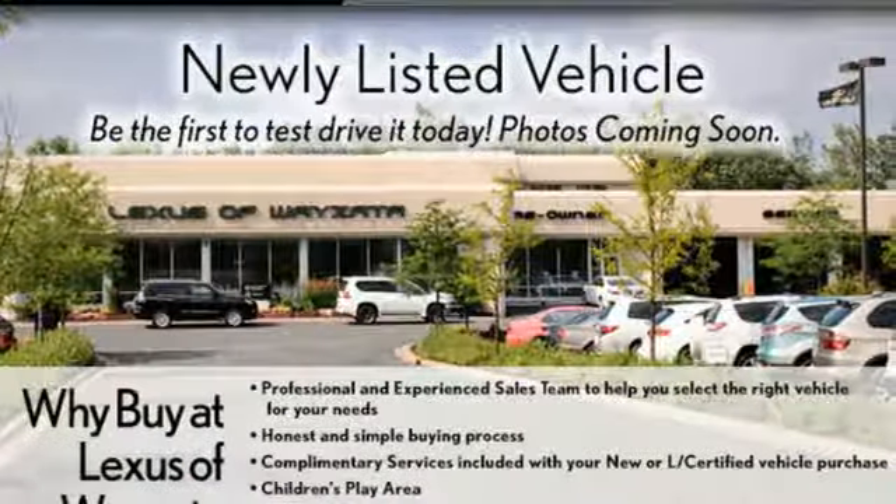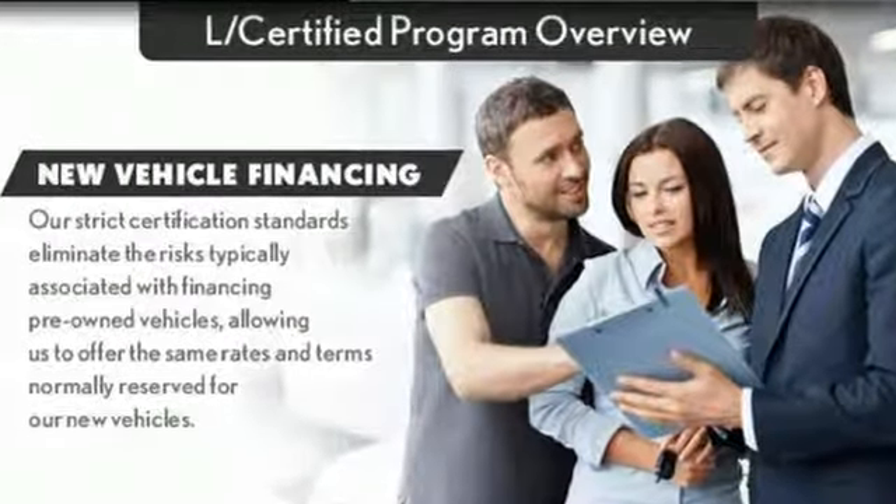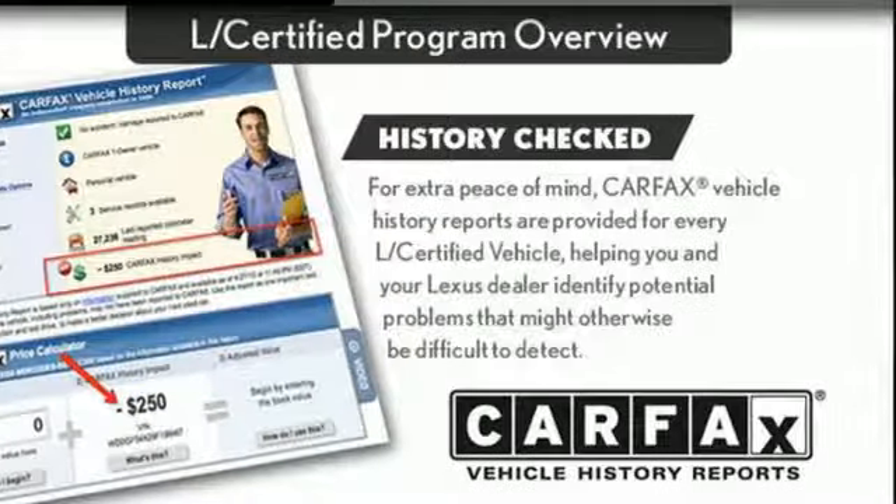New car test drive found the LS delivered a superb ride and impeccable silence. Lexus — performance in every detail. You need to drive it to believe it. See it for yourself today.